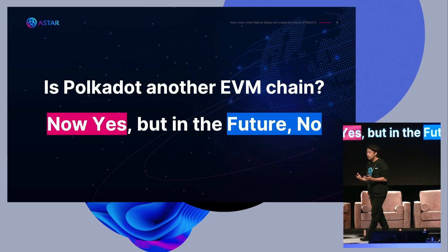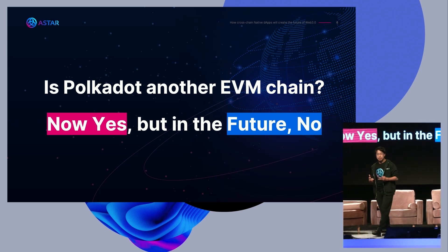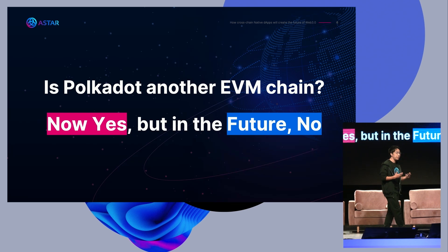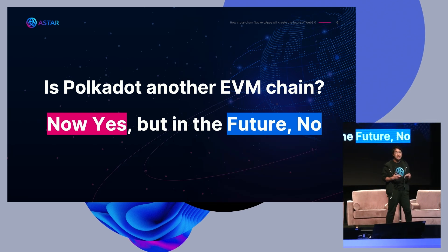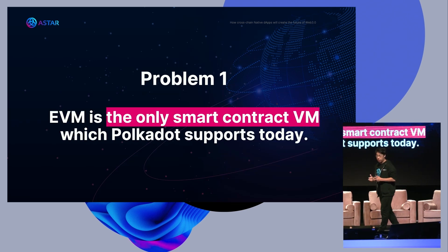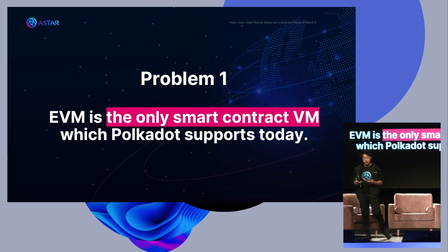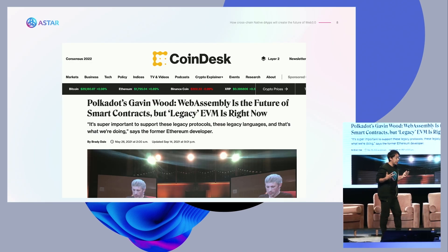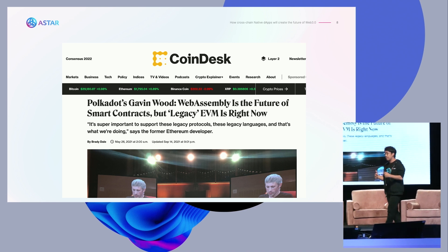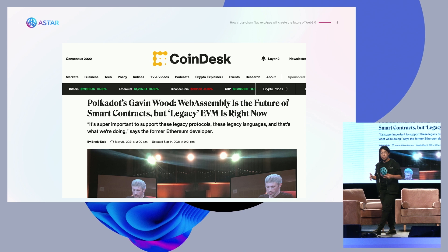Before talking about the problem, one question I'd like to ask is: is Polkadot another EVM chain? The answer is — right now, yes. Because 100% of commercial applications built on Polkadot, maybe either on Astar or Moonbeam, are on EVM. But in the future, it's not. Problem number one is that EVM is the only virtual machine which Polkadot supports today. According to Gavin, WebAssembly is the future of smart contracts, but the Ethereum Virtual Machine is super important right now. To align with Gavin's vision, having WebAssembly is extremely important — not only in the Polkadot space, but across the entire blockchain space to realize Web 3.0.